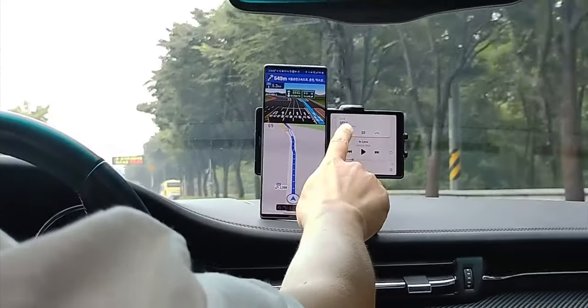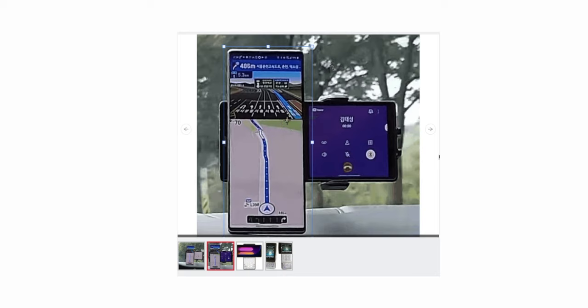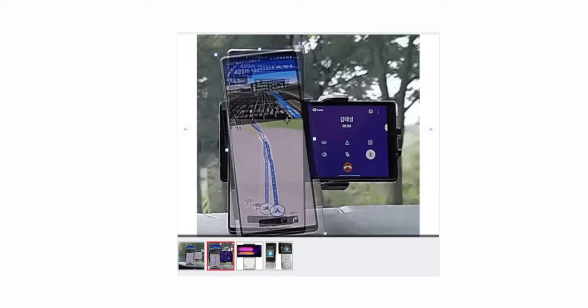The video shows full-screen navigation on the main screen with music playback controls and an inbound call on the second display. It's interesting to see both displays used simultaneously for different functions.